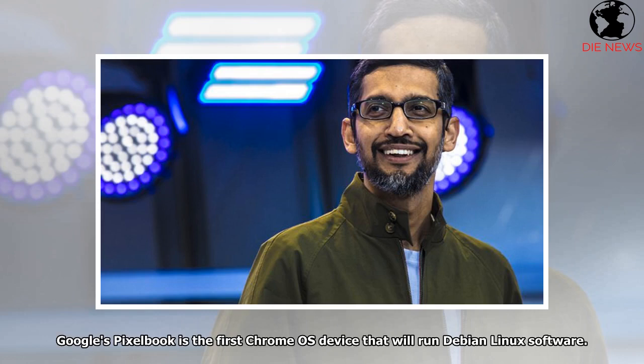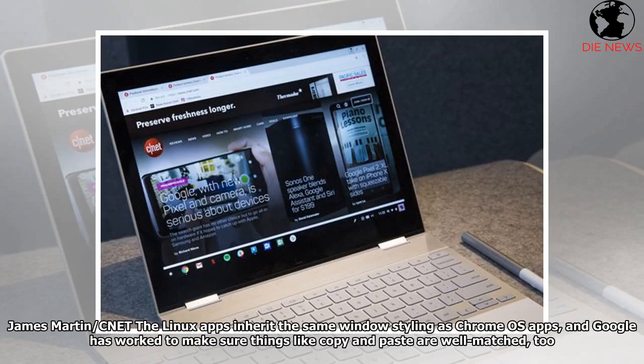Google's Pixelbook is the first Chrome OS device that will run Debian Linux software. Linux apps inherit the same window styling as Chrome OS apps, and Google has worked to make sure things like copy and paste are well-matched too.